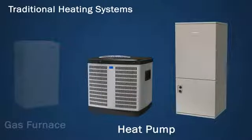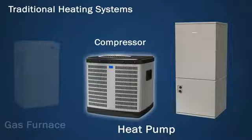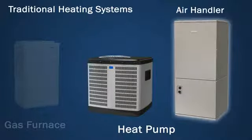A heat pump system provides heating and cooling and is made up of two components: a compressor unit, typically located outside next to the home, and an air handler, usually located in the garage. In moderate climates, a heat pump is more efficient, cost-effective, and eco-friendly than a gas heating system.